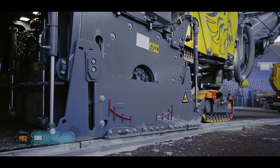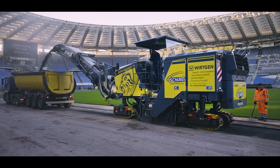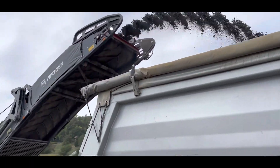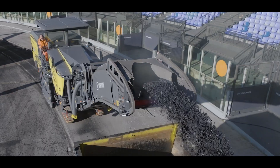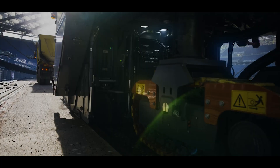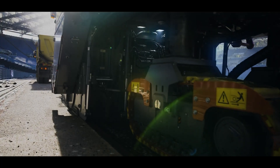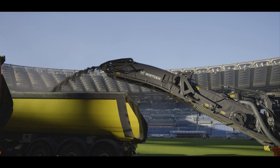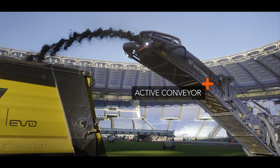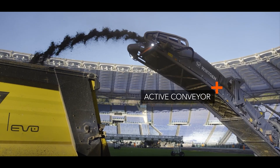Next up is the cold milling machine, which is essential for removing the top layer of concrete, asphalt, and various pavements. These milling machines can be found in unexpected places — for example, one model helped rebuild the Olympic Stadium in Rome. This model allows you to adjust the milling width with an exchangeable milling unit, switching easily between 1.5 and 2.2 meters.